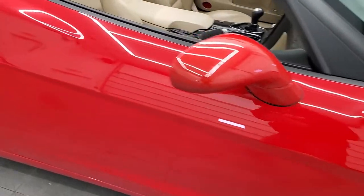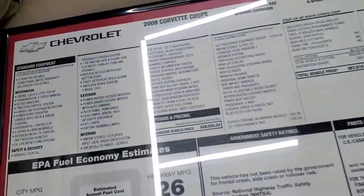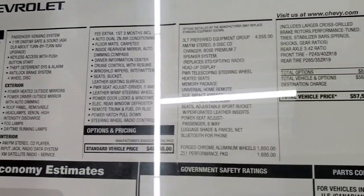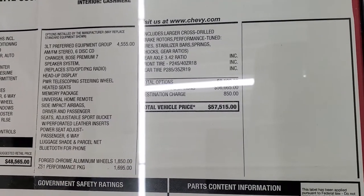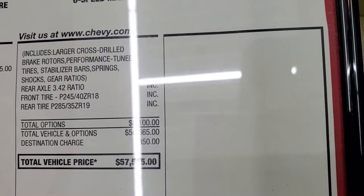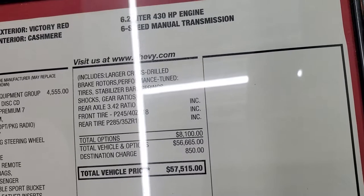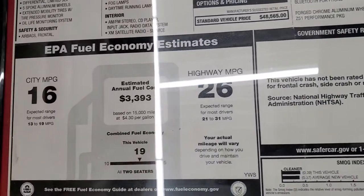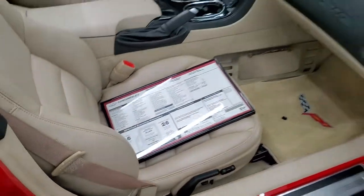I got a treat with this car — it came with the original window sticker, and it's framed, which is pretty cool. Feel free to pause and see all the options. Standard from the factory including the forged chrome rims. The Z51 performance package was $1,695, and the LT3 preferred equipment group is also on there. Z51 gives you larger cross-drilled rotors, performance-tuned tires, stabilizer bars and springs, shocks, and gear ratios — it does have the 3.42 gears. Originally this car was $57,515, with 16 city and 26 highway miles per gallon.